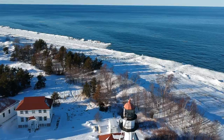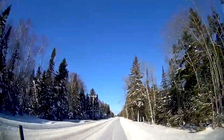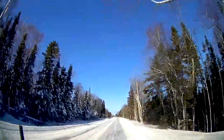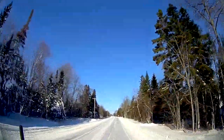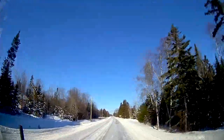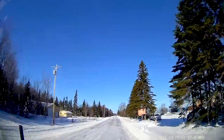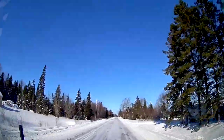Whitefish Point is directly north of the town of Paradise. If you are staying at Tahquamenon Falls State Park in the Lower Falls area campgrounds, it's about 22 miles and it's going to take you about half an hour according to Google Maps.